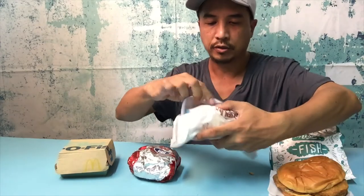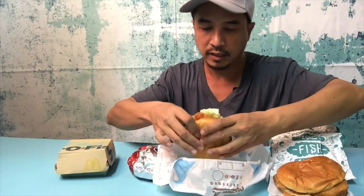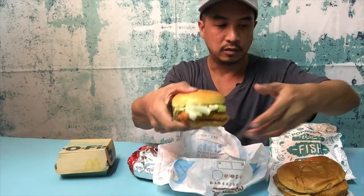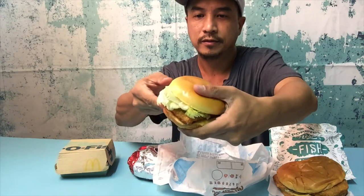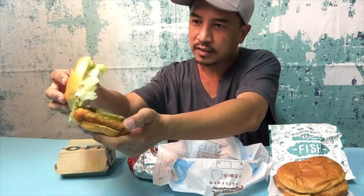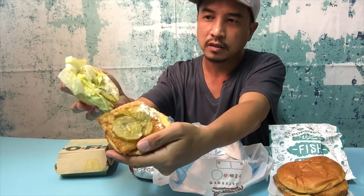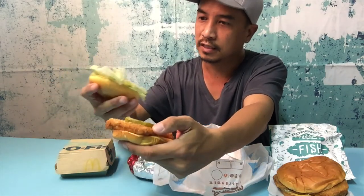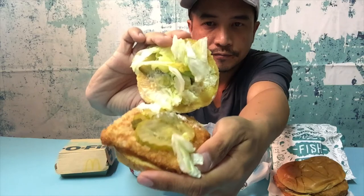Burger King's fish sandwich — the BK fish — looks smaller than Popeyes. It's got a shiny bun, lettuce, a bunch of pickles, and it looks like it has mayo.